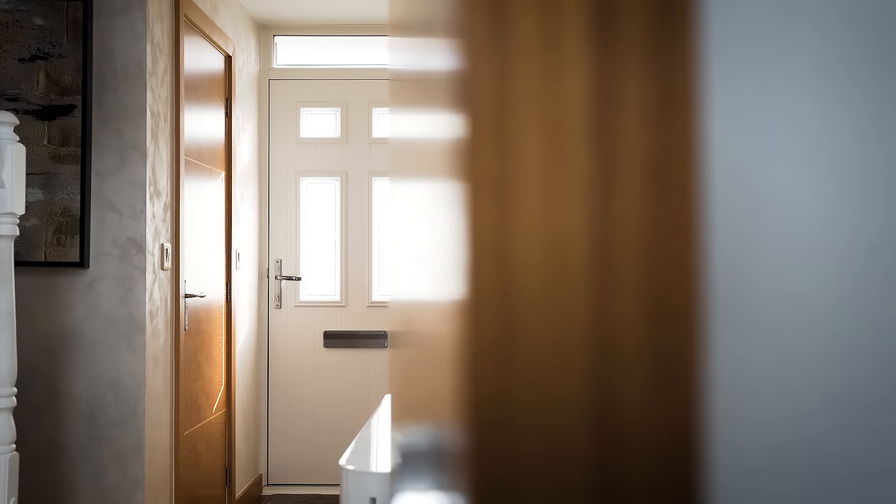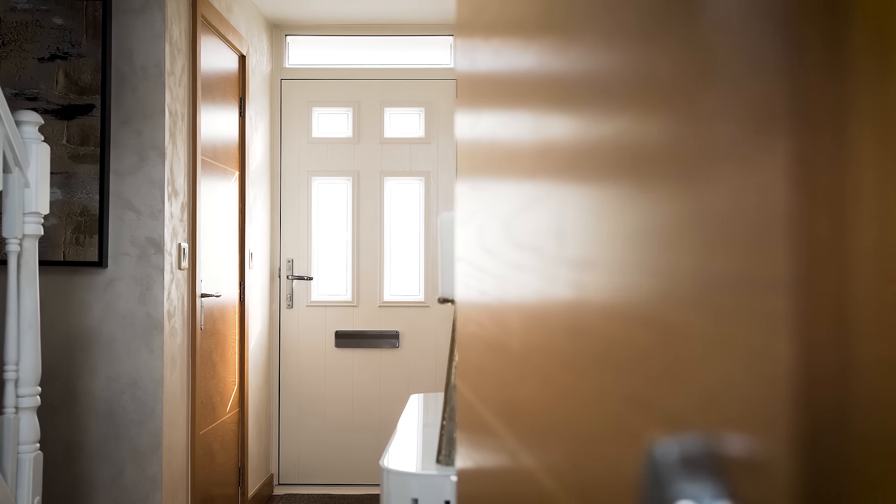When we'd had the door fitted we actually thought we'd left the lights on. The sun beaming through was just amazing.